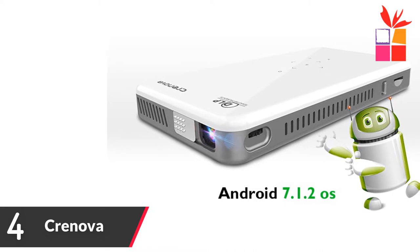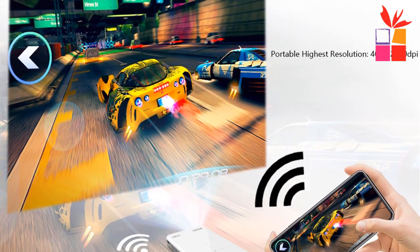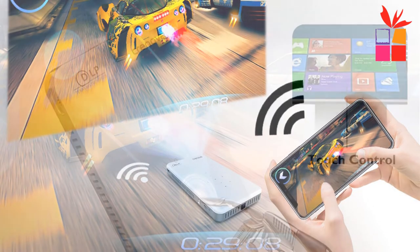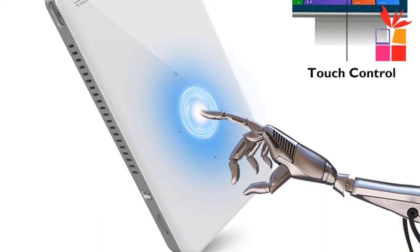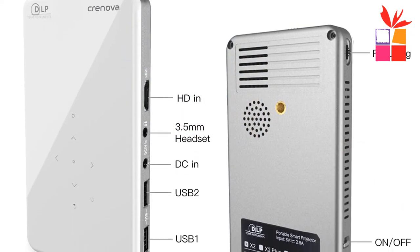Number four: the Cronova Android Projector. Brand name: Cronova. The 2019 newest mini DLP projector features built-in Android 7.1.2, Bluetooth 4.0, supports 4K, and is a portable 3D projector beamer. It lets your phone wirelessly connect to the projection. The DLP projection system and newest LED illumination system offer more than 30,000 hours of service life.